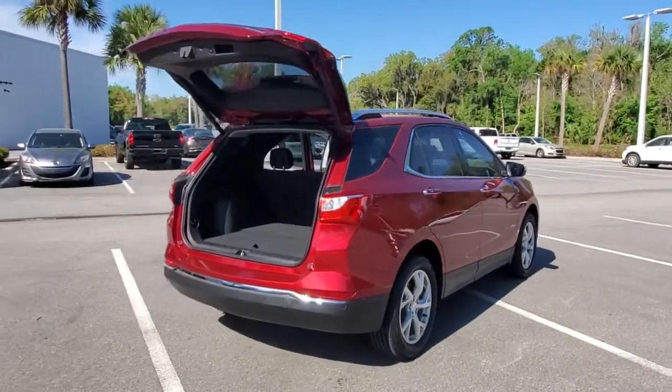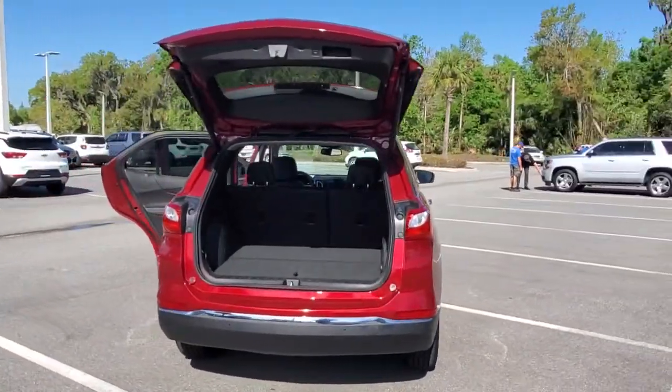Passenger friendly, loaded with safety features, and great for hauling cargo, it's an ideal family car.